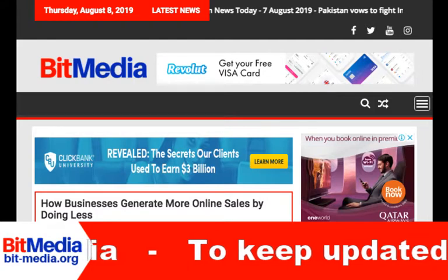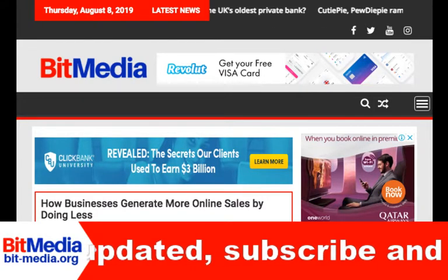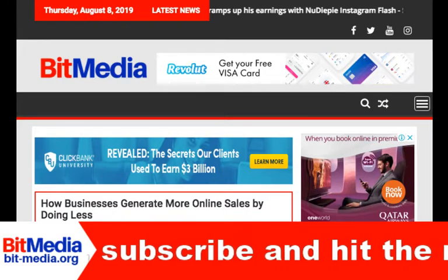Welcome to BitMedia, where we bring you the best bits of your life. To keep updated, subscribe and hit the notification bell.